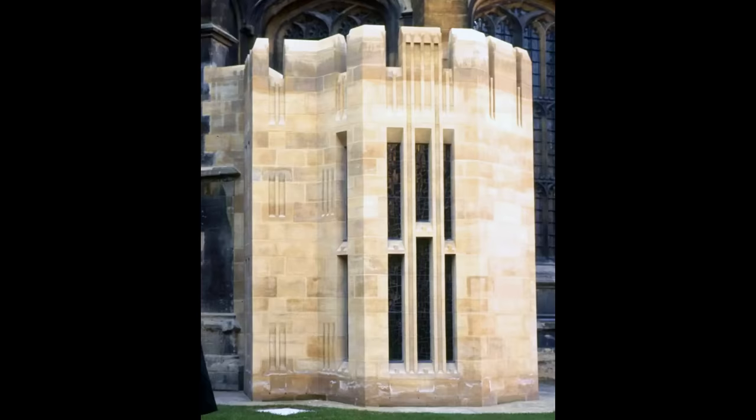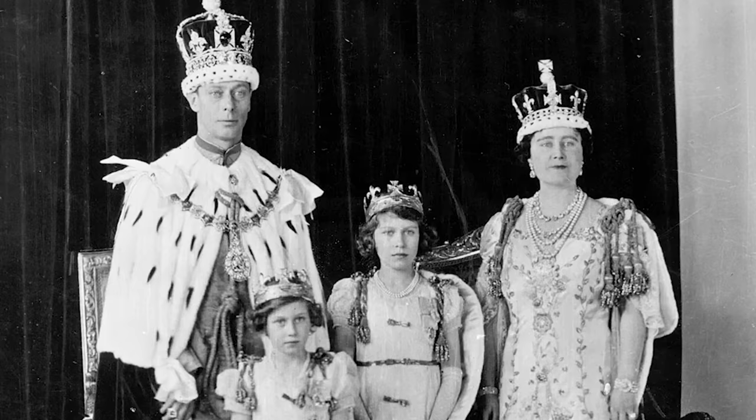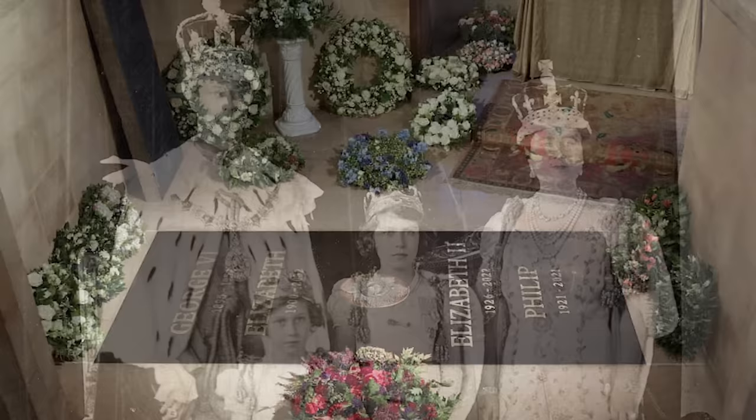Her Late Majesty is buried in the chapel that she built for her father, which is a fine and very striking work of late 20th-century design. 'We four,' as the Queen Mother referred to her husband and daughters, now fittingly rest there together along with Prince Philip, who quietly and in his own manner spent his life in service to them.